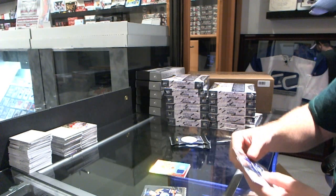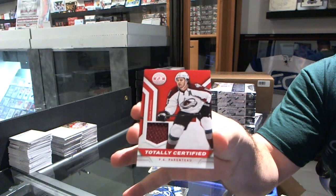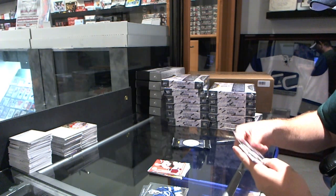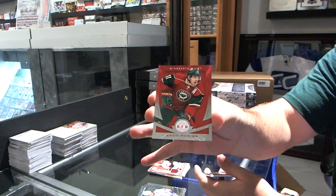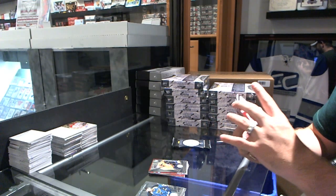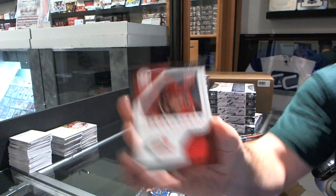For the Vancouver Canucks, Frank Corrado rookie, and we have a Totally Certified jersey for the Colorado Avalanche of P.A. Parenteau. We've got for the Minnesota Wild a Mirror Red of Zach Parise. We got an Austin Watson for the Nashville Predators. We got a Clear Cloth for the Carolina Hurricanes number 100 of Ryan Murphy — clear cloth jersey.